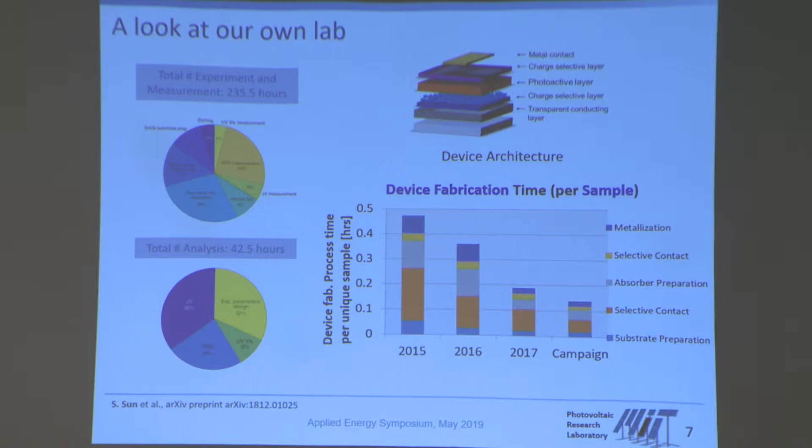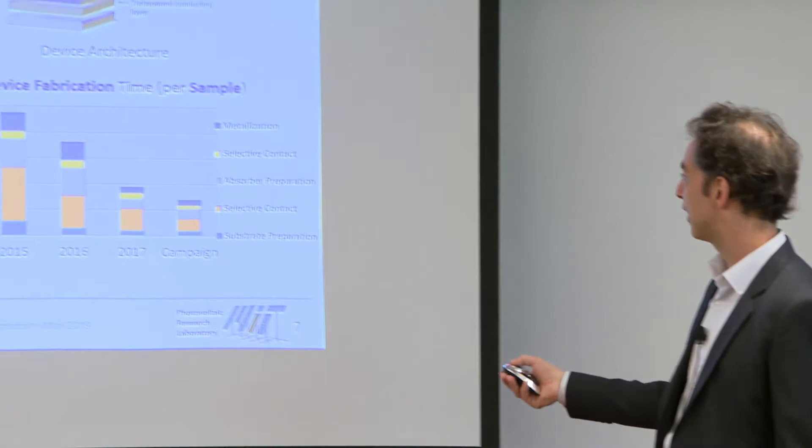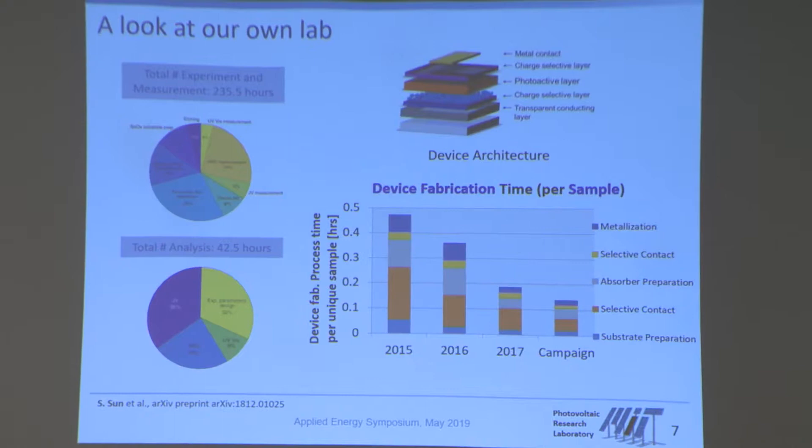When we started this story back in 2015, we began writing down in detail how long it actually takes us in the lab to make a solar cell — a typical thin film solar cell that takes several fabrication steps. In 2015, we were able to generate one unique sample in about half an hour. We noted the entire time and worked out each process step — from one step handed over to the next — to figure out where we had the biggest lags and largest room for improvement.